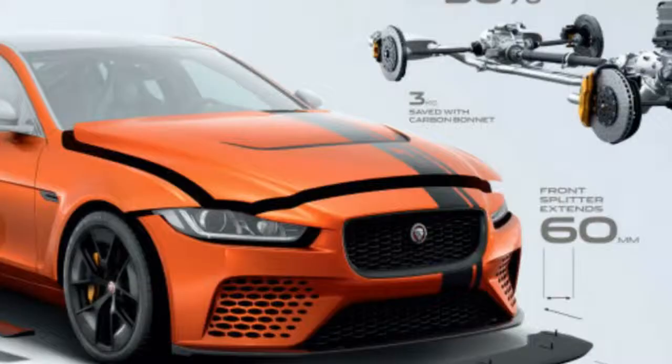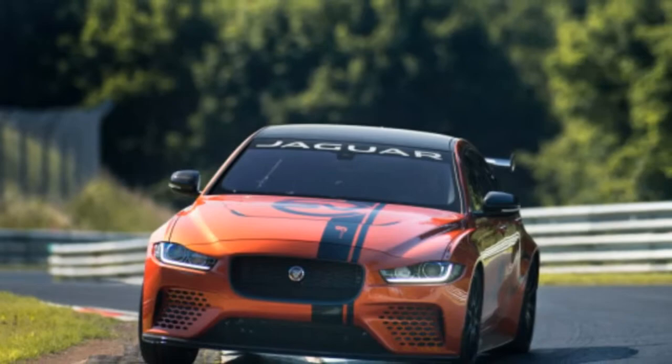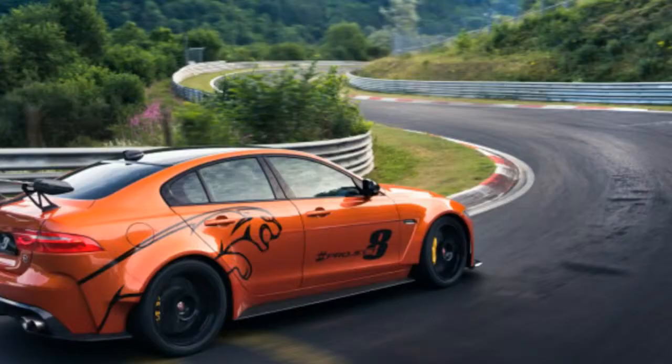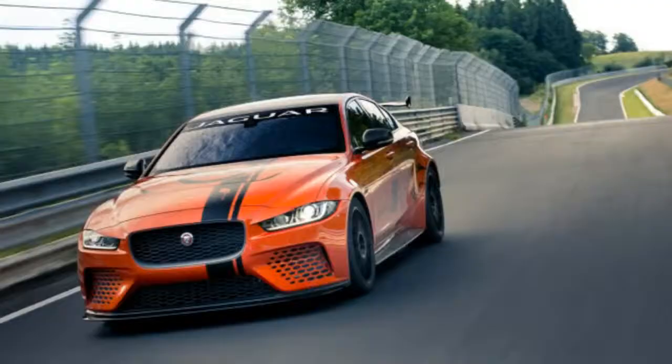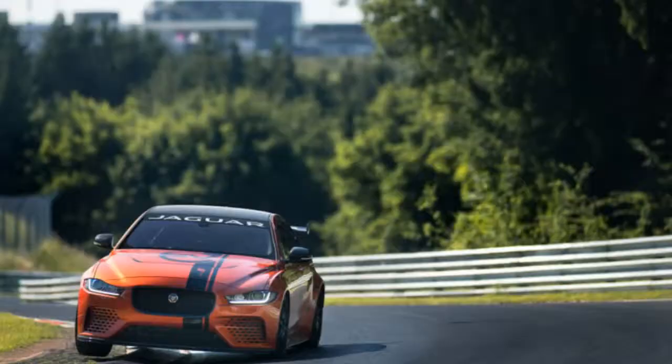The optional 2-seat track pack incorporates lightweight front carbon fiber racing seats with 4-point harnesses settled to a harness retention hoop, replacing the back seat. All Project 8s will be built in left-hand drive configuration only.